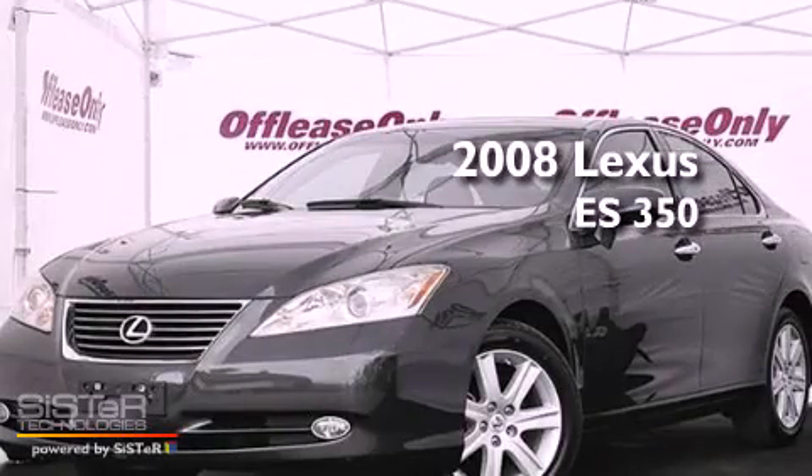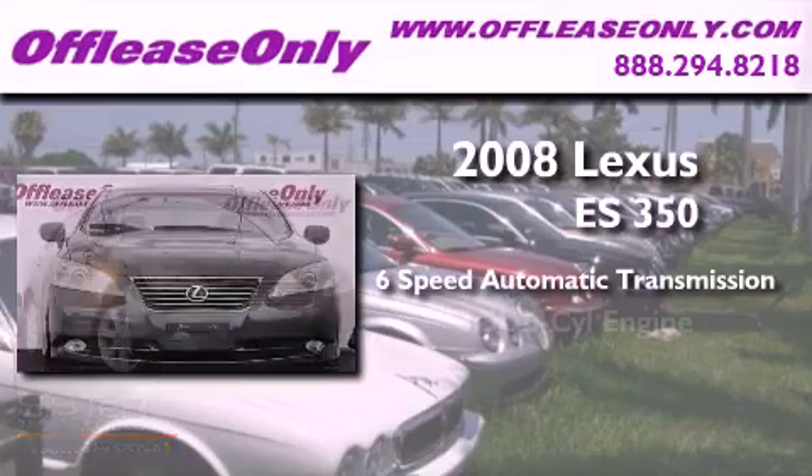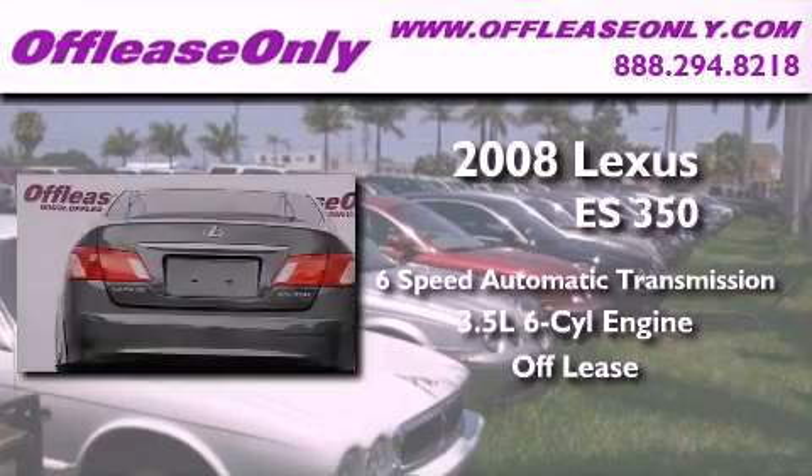This is a 2008 Lexus ES350. This vehicle has seating for 5 adults, a 3.5 liter V6, and having just come off lease, this Lexus is in like new condition.